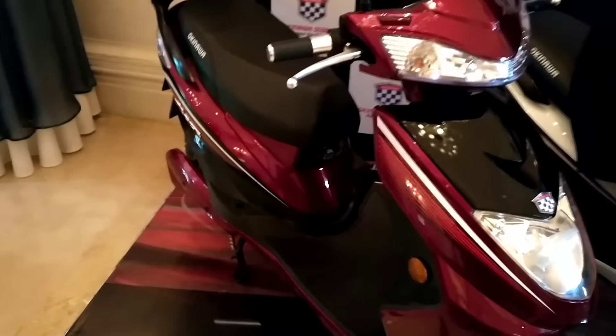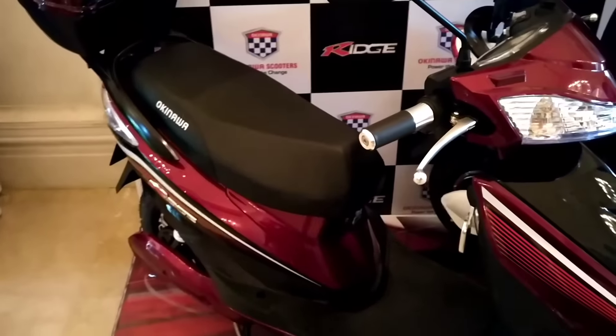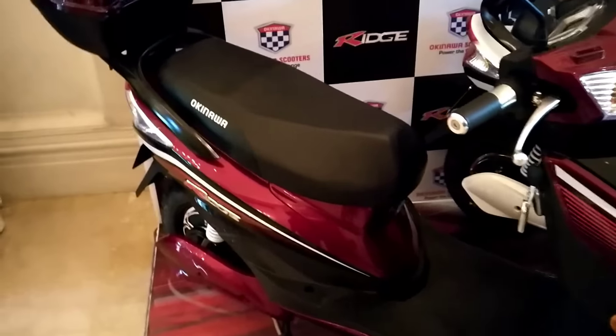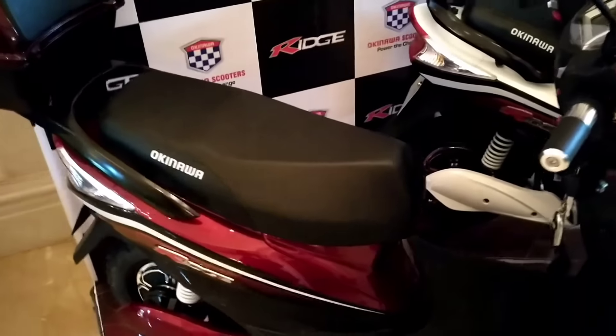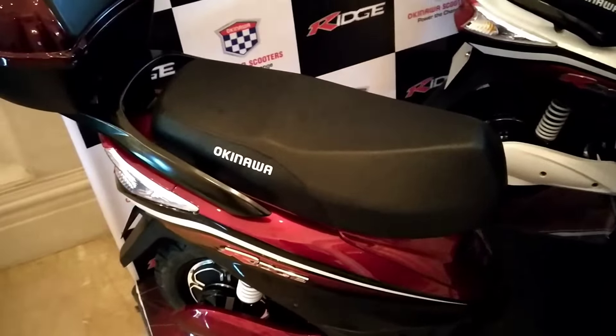Okinawa launched the Ridge, the life changer, in India at a price tag of nearly 43,000. There is no word on when it will be available, although it is approved by ICAT and the government of India for complying with regulatory standards, and it is available for insurance from all leading insurance companies.